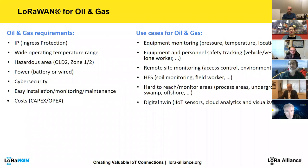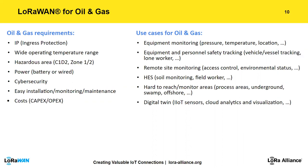For LoRaWAN in oil and gas, the Smart Industry Workgroup helps define expectations for manufacturers. Requirements include ingress protection, wide operating temperature range — often minus 40 to plus 40°C — hazardous area classifications such as ATEX or IECEx, battery or wired power options, and cybersecurity support. The big advantage of LoRa is easy installation, monitoring, and maintenance, which tremendously reduces capex and opex compared to technologies like WirelessHART or ISA100.